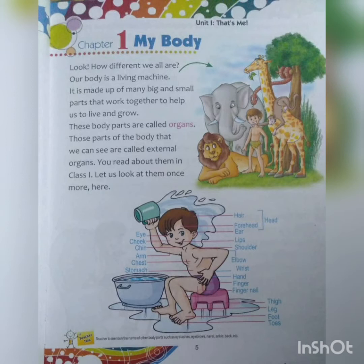Look how different we all are. Our body is a living machine. It is made up of many big and small parts that work together to help us to live and grow. Do you know what your body is made up of? Your body is made up of different parts — some are internal and some are external — and we are all different from each other.